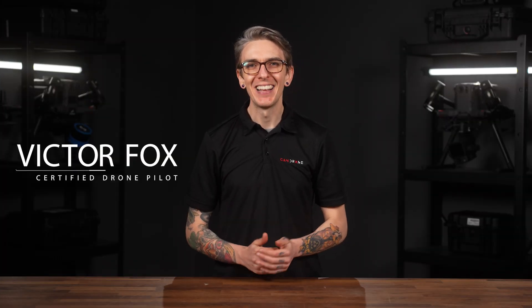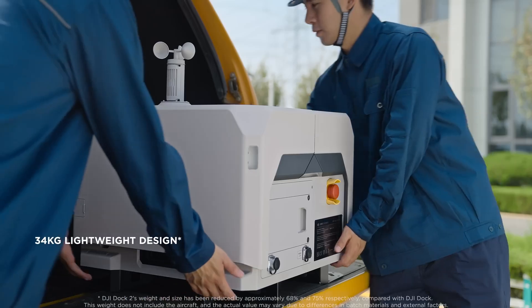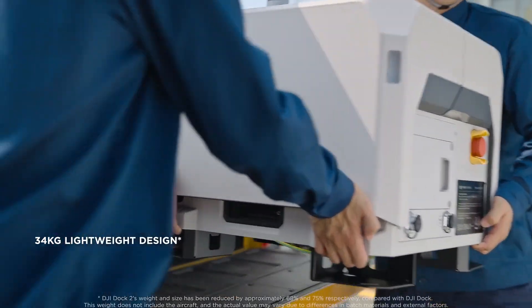Today we're taking a closer look at the DJI Dock 2, a significant advancement in security and mining operations. This system represents the latest in drone technology and it's designed to automate and enhance security and surveillance.